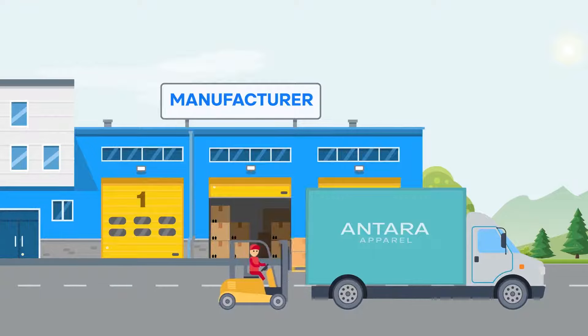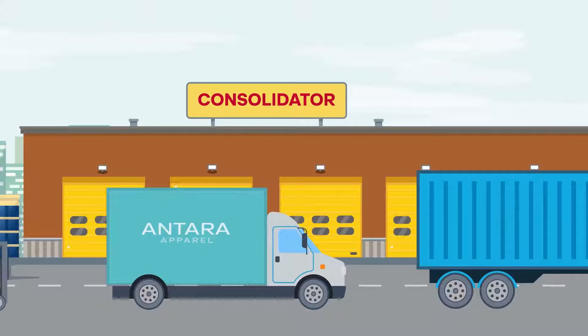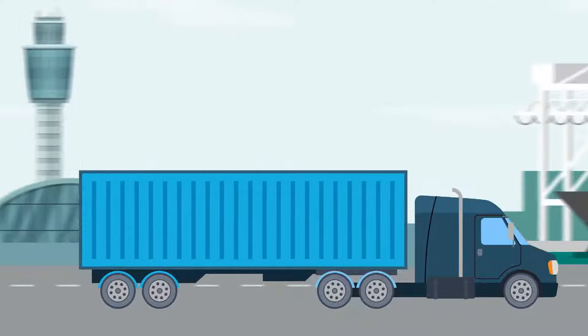After inventory of outbound shipments is captured and packages are moved out of the manufacturing facility and loaded into trucks, shipments are transported to one or several consolidation facilities before a container is full and ready for overseas shipment. Envision a product manufactured overseas — for example, a smartphone you ordered online. That smartphone might go through four different facilities across the ocean before it is even put on a cargo plane to the states.